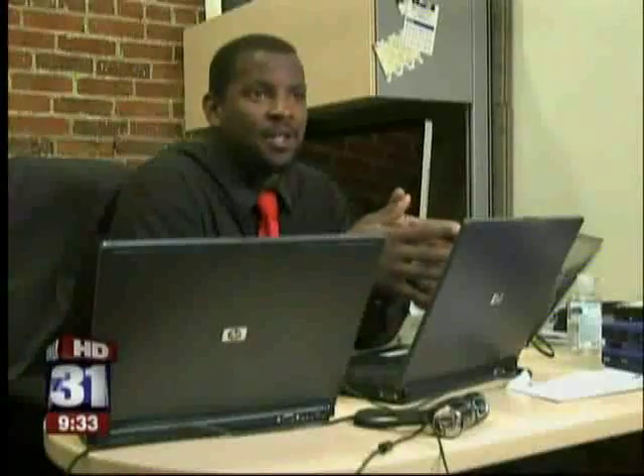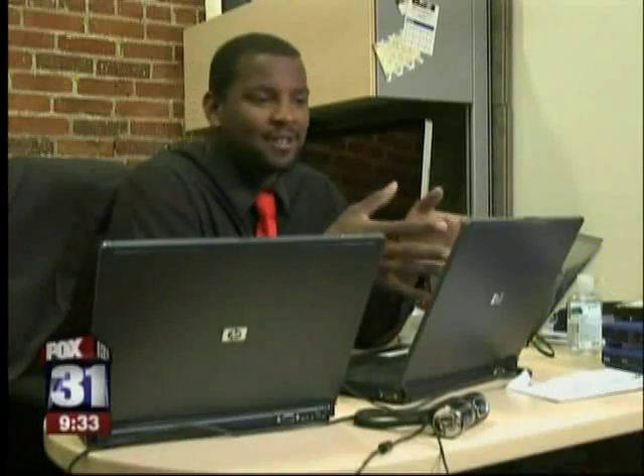It's the one element of computer security that no one will ever be able to close — it's the human element.